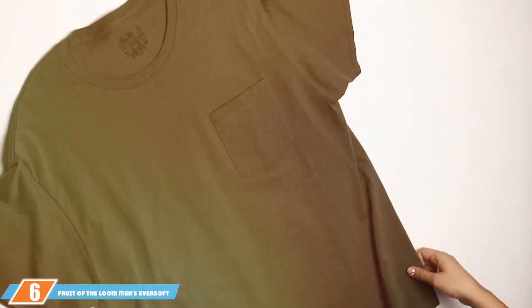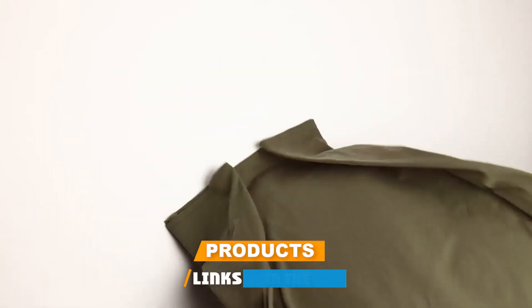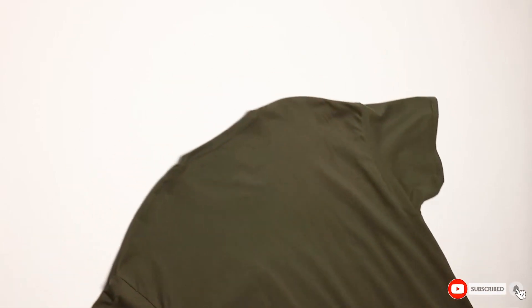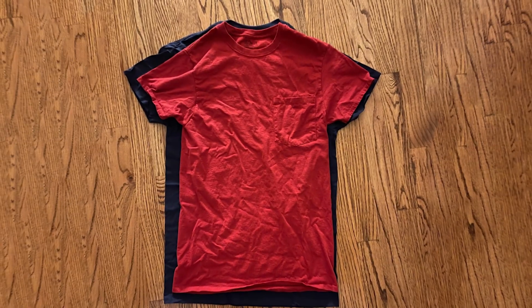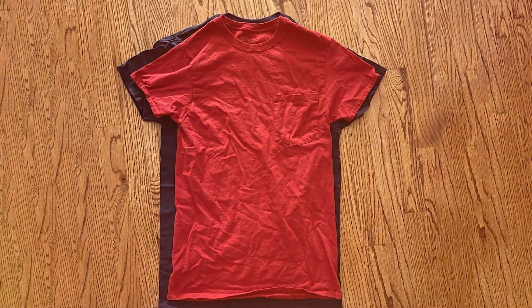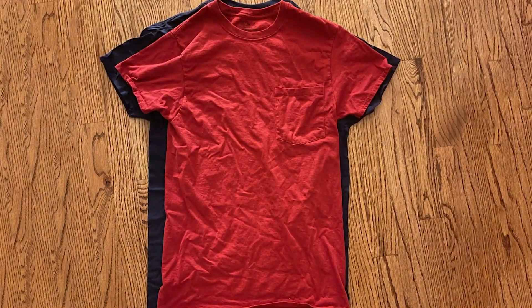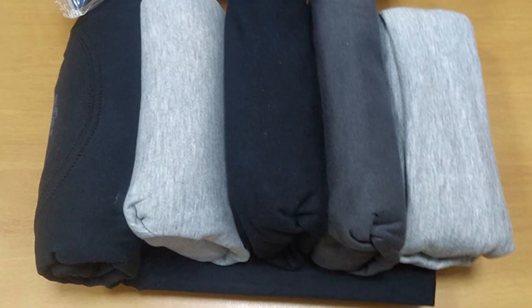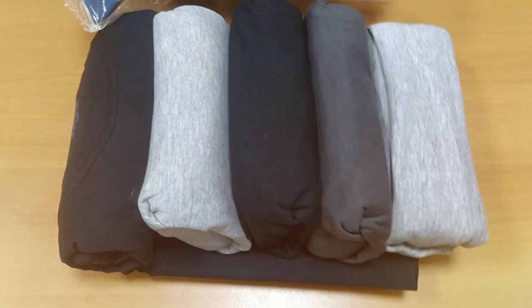Next up at number 6, we have Fruit of the Loom, which enhances the classic t-shirt with their Men's Eversoft cotton pocket t-shirts, designed for both style and practicality. The standout feature here is the chest pocket, which adds a touch of utility and flair, setting it apart from standard tees. Made from Eversoft cotton, a fabric known for its longevity and ability to maintain softness through countless washes, the quality is evident in the fine craftsmanship. Double-needle stitching at the hems and shoulders increases durability, ensuring these shirts endure the rigors of daily use. The t-shirts are also treated to prevent pilling, keeping them looking new for longer.